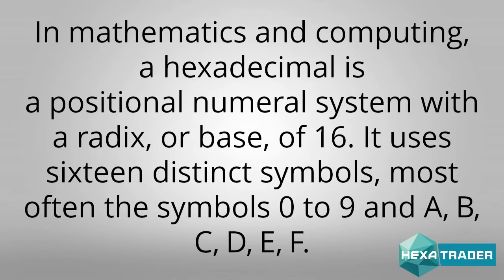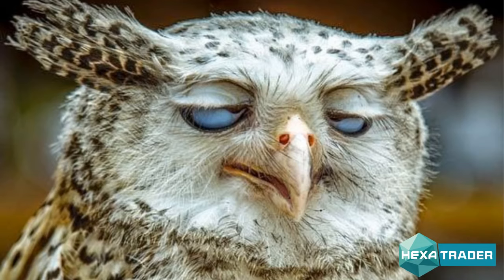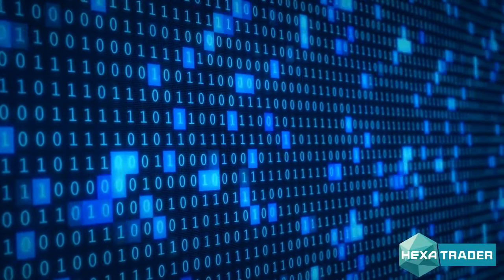In mathematics and computing, a hexadecimal is a positional numeral system with a radix, or base, of 16. It uses 16 distinct symbols, most often the symbols 0 to 9 and A, B, C, D, E, F. Each hexadecimal digit represents four binary digits, and the primary use of hexadecimal notation is as a representation of binary code values in computing and digital electronics. Don't believe me? Google it yourself. Now, I know that all these mathematical references mean nothing to you. The truth is, to the naked eye, these numbers and letters don't mean anything. But using state-of-the-art computers, we can decipher these hexadecimal values and uncover account passwords, destination travel times, weather trends, and even financial market trends.